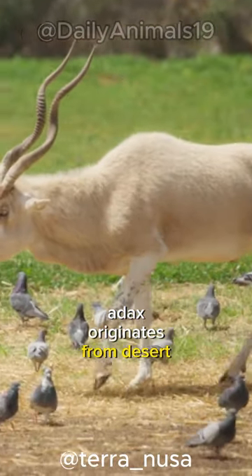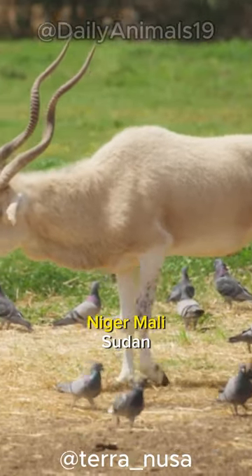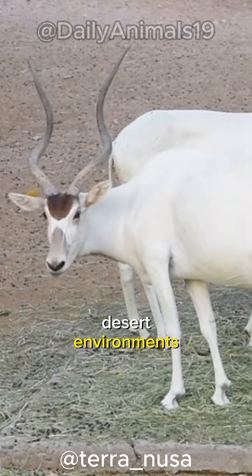Addax originates from desert and semi-desert areas in North Africa, such as Chad, Niger, Mali, Sudan, and Mauritania. They have special adaptations to survive in harsh desert environments.